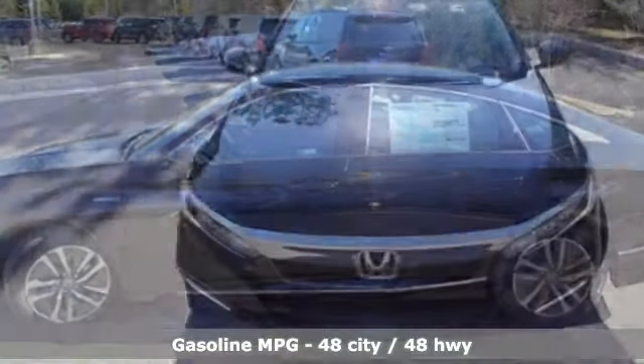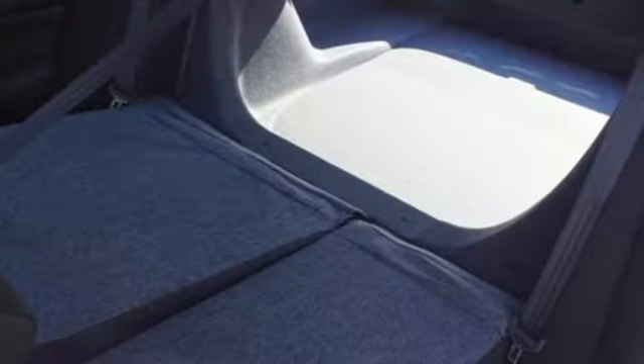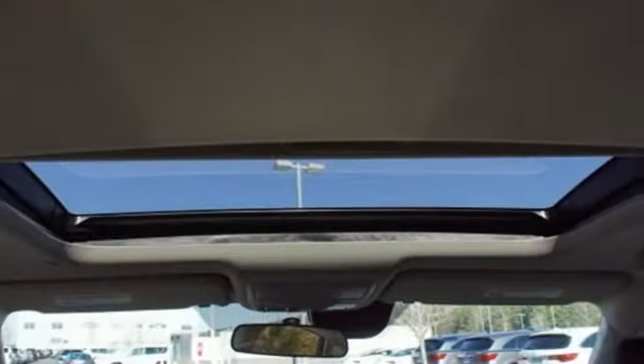And get ready for an impressive combination of features: streaming audio, power heated mirrors, dual zone climate control, doors and push button start proximity key.